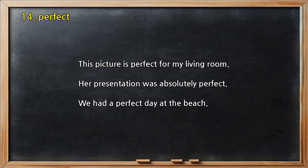Number 14 — Perfect. This picture is perfect for my living room. Her presentation was absolutely perfect. We had a perfect day at the beach.